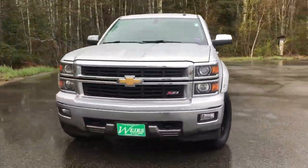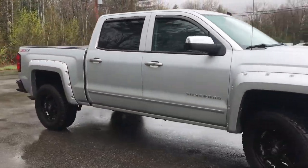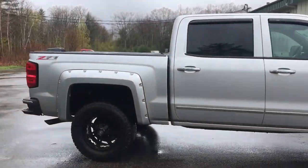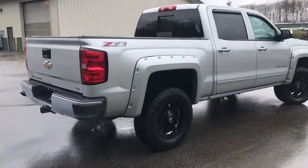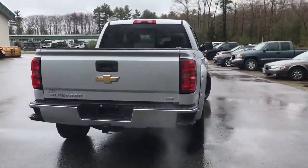Good morning. Over here at Weers Viewer GMC, Route 1 in Rumble, Maine. I just wanted to do a quick walk-around video of this 2014 Chevrolet Silverado LTZ Z71, four-wheel drive crew cab that we have here at the dealership.